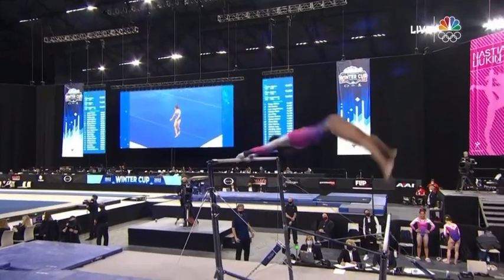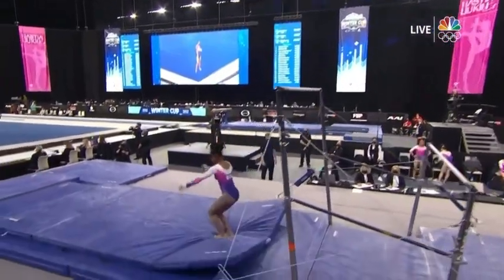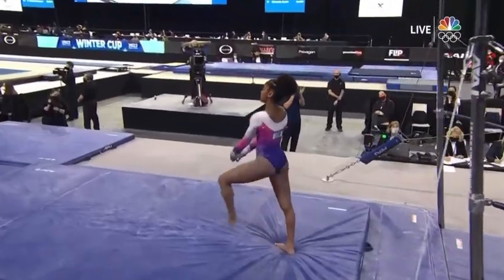It gives you more flight, but it also gives you and your coach sometimes heart tremors. Just a little short on that last handstand. Just a double back there, but she's capable of doing more as well.